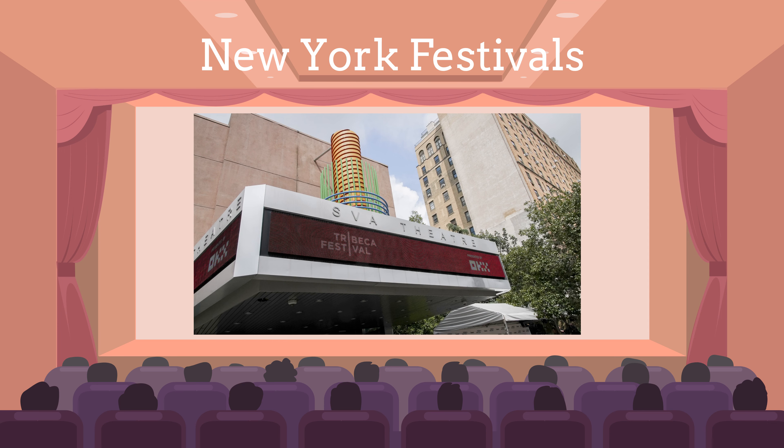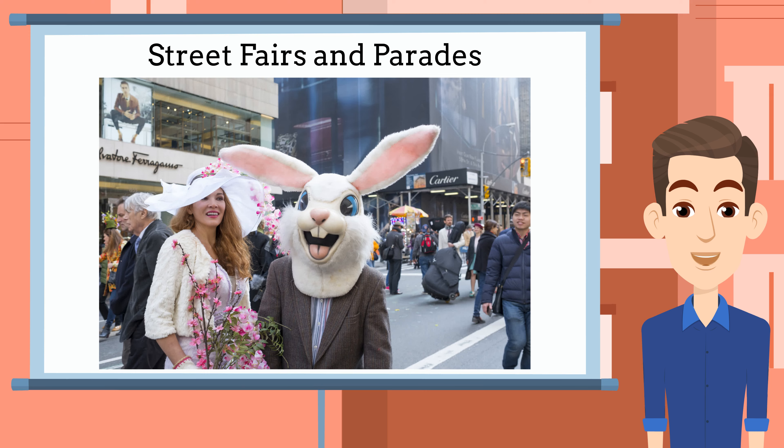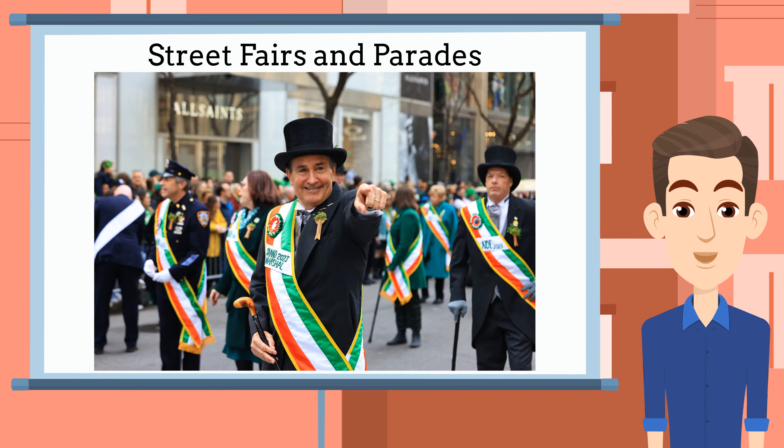Outdoor Festivals. Check out outdoor festivals such as the Tribeca Film Festival or various food, art, and cultural festivals that start popping up around the city. Street Fairs and Parades: enjoy the various street fairs, parades, and pop-up events that happen throughout the city, such as the Easter Parade and Bonnet Festival.